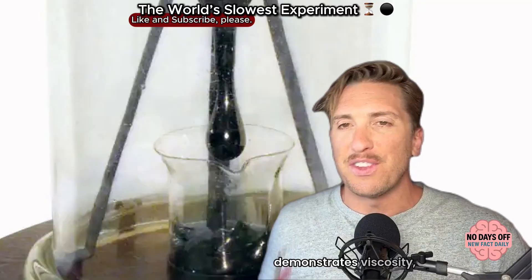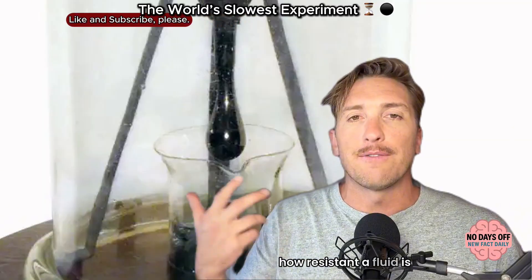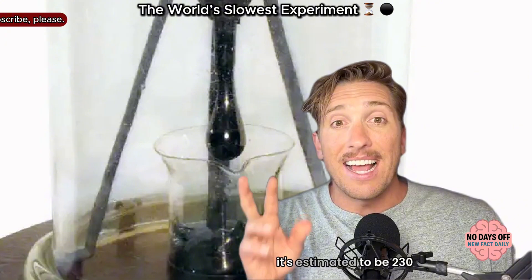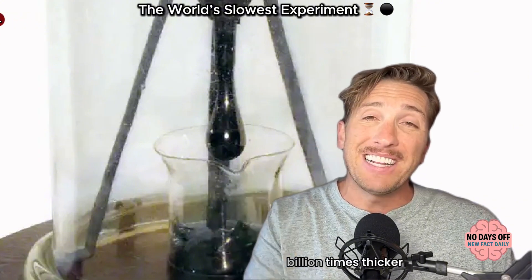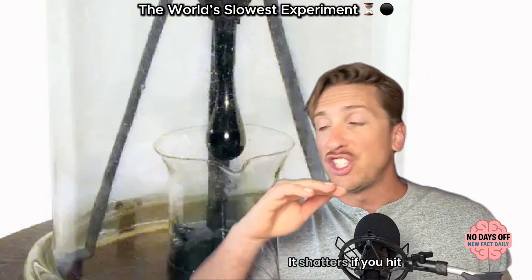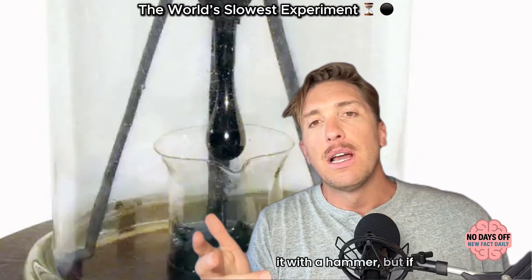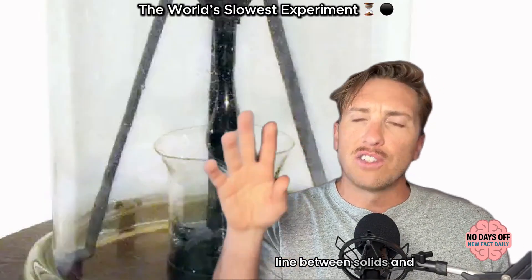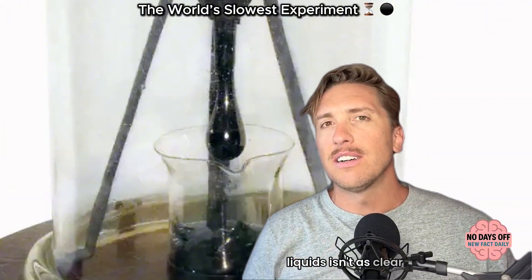The experiment demonstrates viscosity — how resistant a fluid is to flow. Pitch is so viscous that it's estimated to be 230 billion times thicker than water. It shatters if you hit it with a hammer, but if you leave it alone, it oozes, proving that the line between solids and liquids isn't as clear as we think.